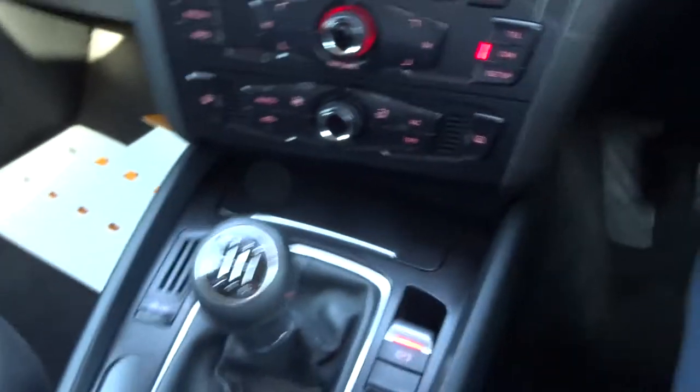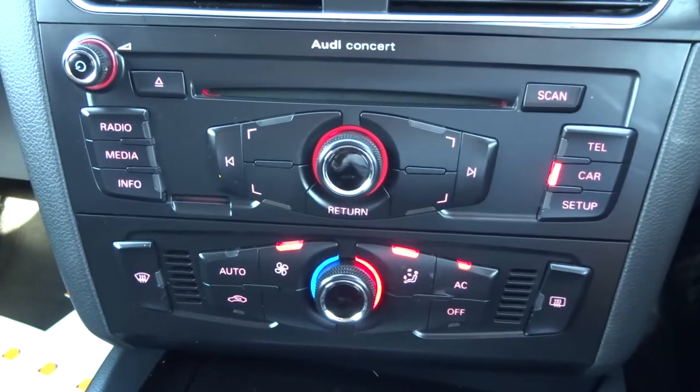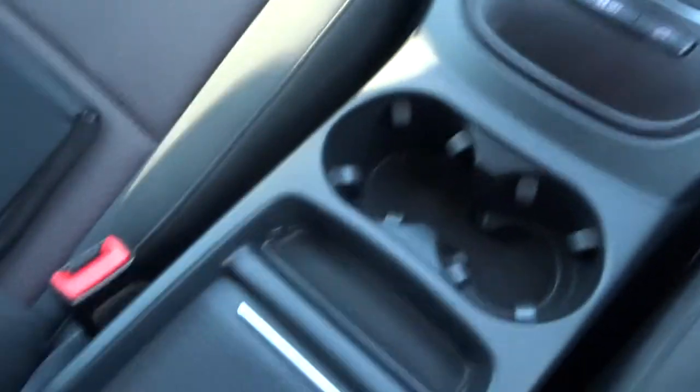It's a manual six-speed gearbox. Electric handbrake, hill descent. Climate control with air conditioning. Various features on the media interface as well. A couple of cup holders. Got the owner's manual pack there.